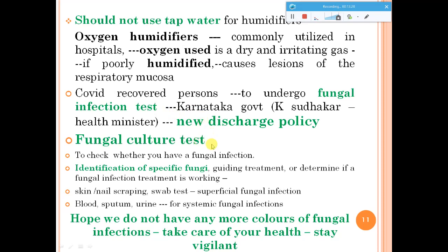Fungal culture tests can help identify the infection and can be done in diagnostic laboratories to determine what kind of fungus is present in the sample. Whether it is a throat sample or stool sample, different samples can be analyzed. For superficial fungal infections on the surface, a simple nail or skin scraping or swab test may be sufficient. For systemic infections like yellow fungus, urine, blood, or sputum samples may be required. Try to be vigilant, and let us hope we do not have any more colors of fungal infection. Please take care of your health and stay safe.